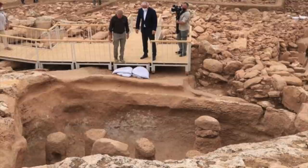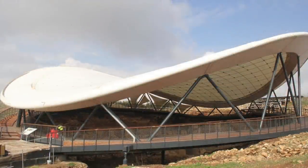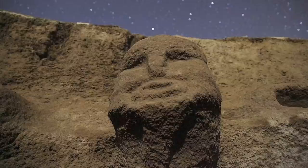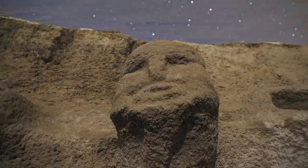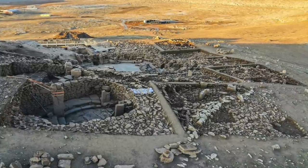Turkish officials fully understand the importance of its heritage, especially with regards to tourism, with Göbekli Tepe already a tourism hotspot and Karahan Tepe having a planned opening in 2022. Personally, I am looking forward to reading the archaeological papers set to come out in the coming years, and the history of early human civilisation will surely be rewritten.